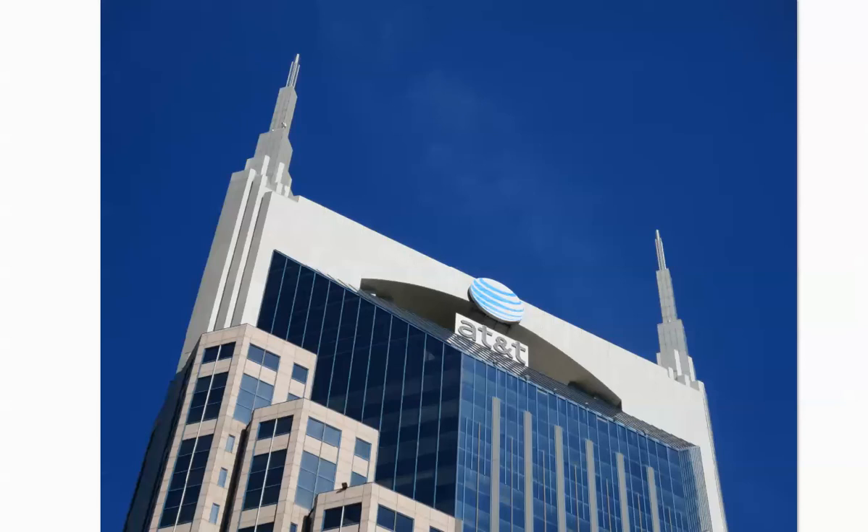Really just a couple blocks from the hotel we were staying at. Interesting for all you AT&T fans — the largest building in Nashville is the AT&T building. So if you are an AT&T client, this is where your money's going to. Beautiful building, by the way.